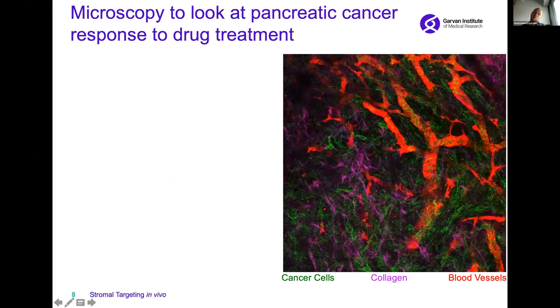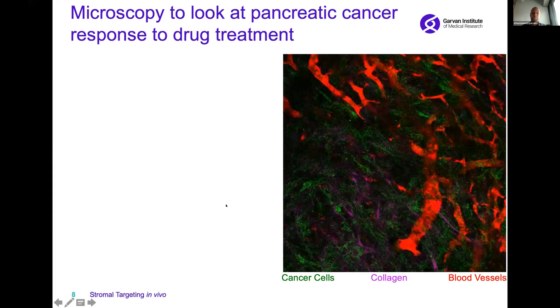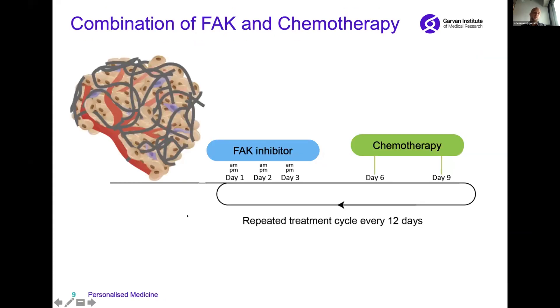We can look at the structure and patency of these blood vessels that actually deliver drugs into the tumor. For our studies, we looked at established pancreatic tumors and treated our models for three days with a focal adhesion kinase inhibitor, followed by two days of chemotherapy.